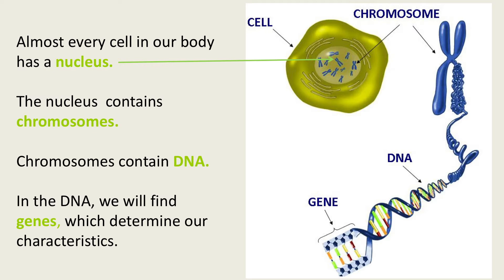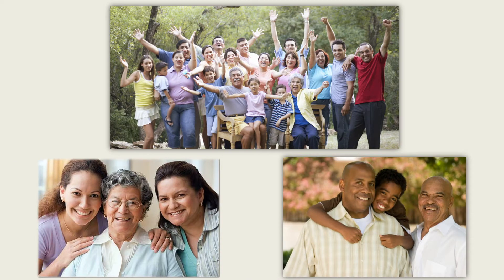The nucleus contains chromosomes. The chromosomes are tightly wound strands of DNA. In the DNA, on our chromosomes, we will find genes, which determine our characteristics. The study of our genes is called genetics. Genetics tells us how different characteristics are passed down in families, from grandparents to parents to children.